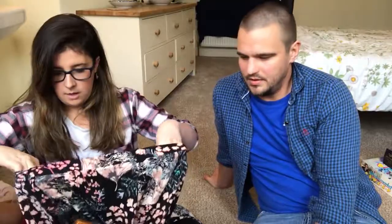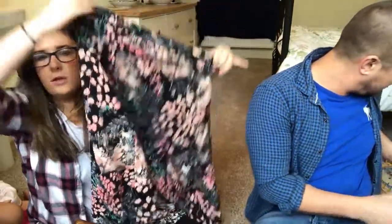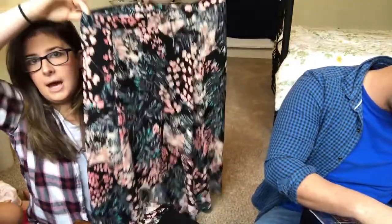Another pound skirt — a nice pretty floral colourful one, size 12 from Marks and Spencer's. We'll probably go for about twelve pounds plus postage on that one.